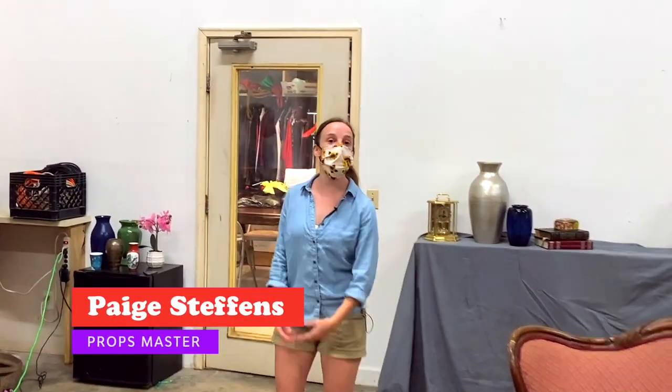Hi, I'm Paige Seffens, the prop master here at the Art Center of Coastal Carolina. Today, I'll be talking us through my process of propping a show. Before we can start that process, let's start with the basics.